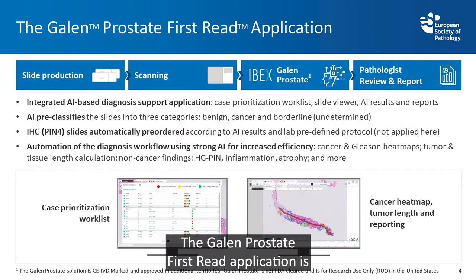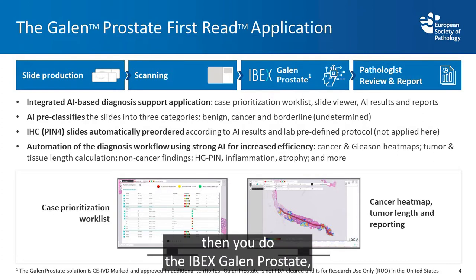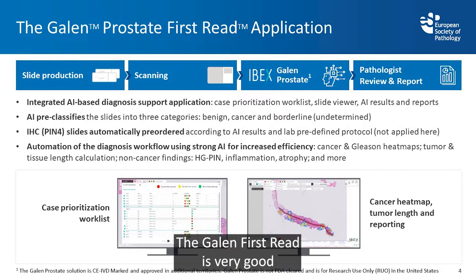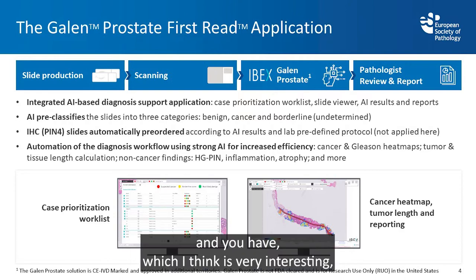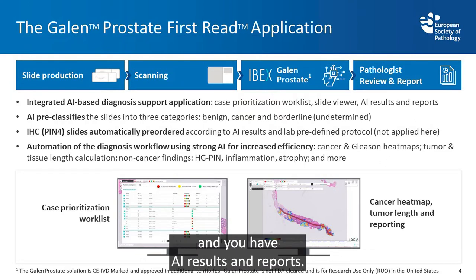The Galen Prostate first read application workflow involves slide production, scanning of the slide, then the IBEX Galen Prostate analysis, and then a pathologist who reviews and reports. It features an integrated AI-based diagnosis support with a case prioritization worklist, a slide viewer, and AI results and reports.